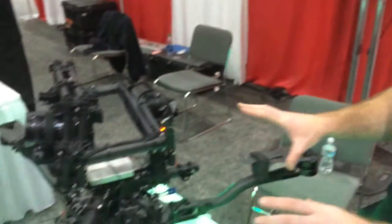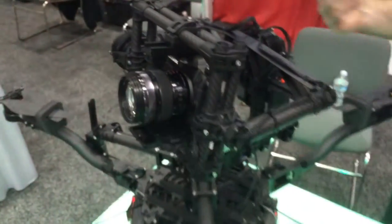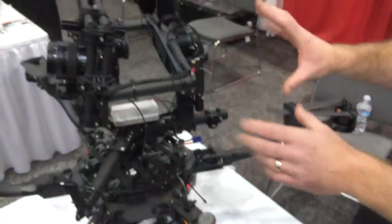Hi, my name is Karsten Carlson. I'm here representing Quadrocopter and I'm going to talk a little bit about the Freefly Systems product line that we offer. This is the Freefly Systems Alta — a Hexa-style copter designed to fly the Movi gimbal systems.